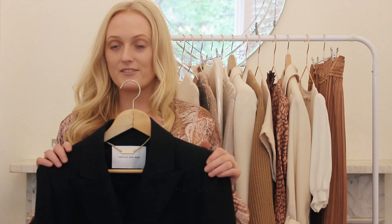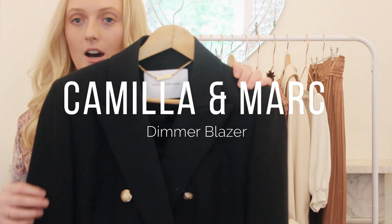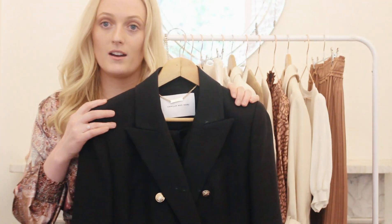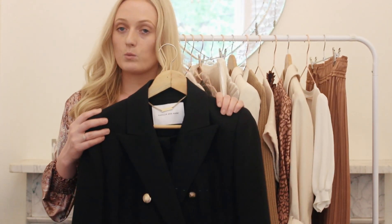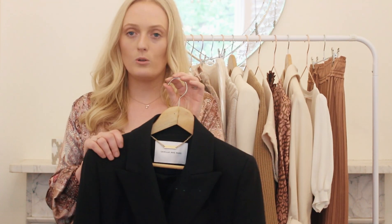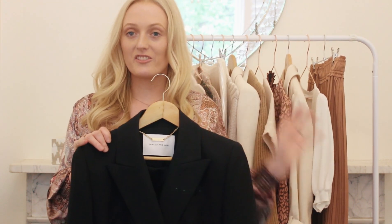This has just arrived at my house and I am so excited. This is the Camilla and Marc Unmarked Blazer that Meghan Markle was wearing on her Australian tour. This brand is one of my favourite brands. Their designs are so special, minimal, and sometimes they bring in a little bit of glam.